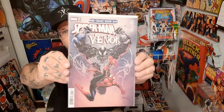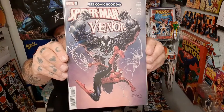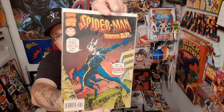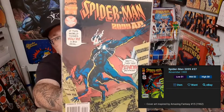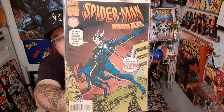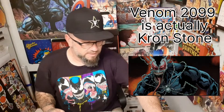This was the Free Comic Book Day from not this past year, but the year before. Really cool Venom cover right there. This is a Spider-Man 2099 variation of Venom, but it's just such a cool homage that I wanted to share that with you guys. Venom 2099 — that is not Eddie Brock. That is a different character altogether in the future.